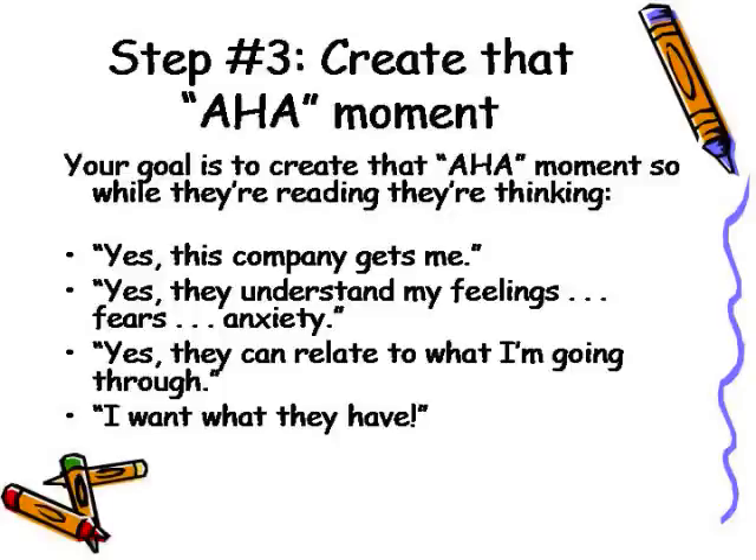You want to create that aha moment — the moment when, while they're reading your content, your prospects are thinking: 'Yes, this company gets me. Yes, they understand my feelings, my fears, my anxiety. Yes, they can relate to what I'm going through, and I want what they have.'